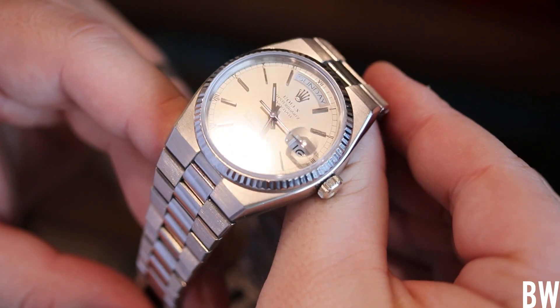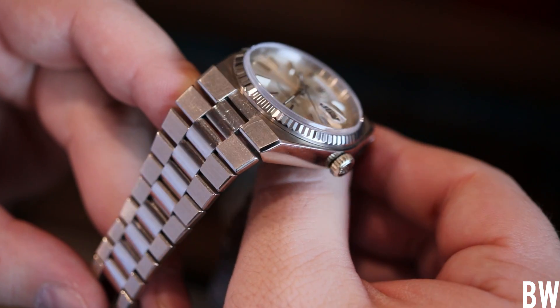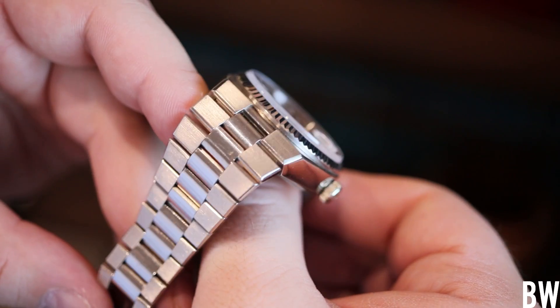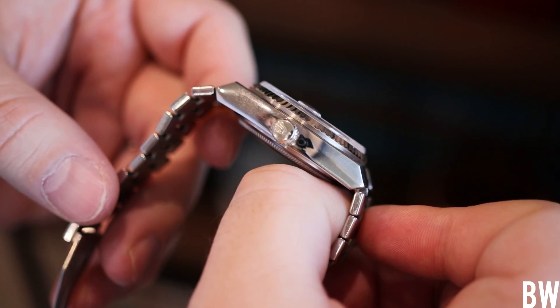Even if you don't enjoy modern Rolex, I think you'll be intrigued by this different release from over 30 years ago. So let's talk a bit about the history, because I think that's important to put this into context.